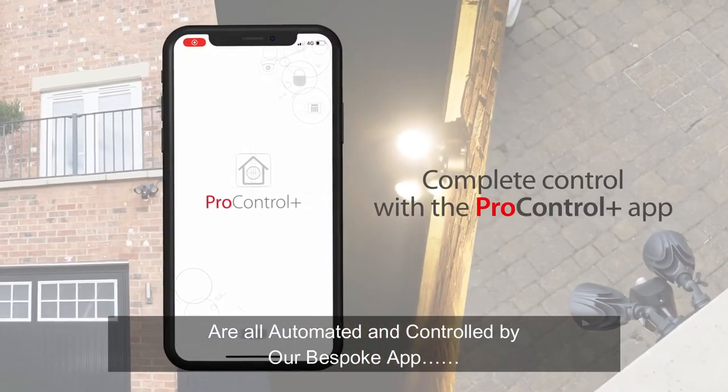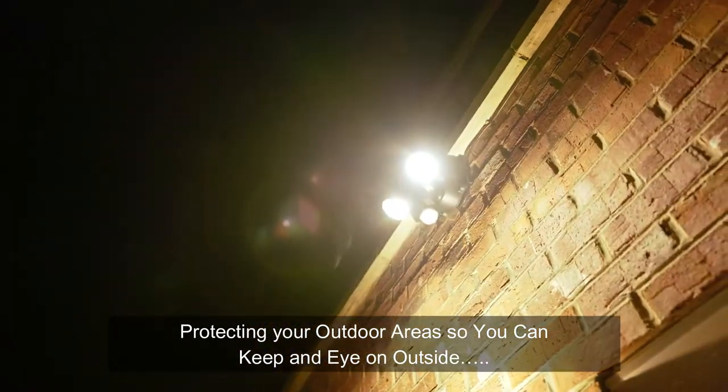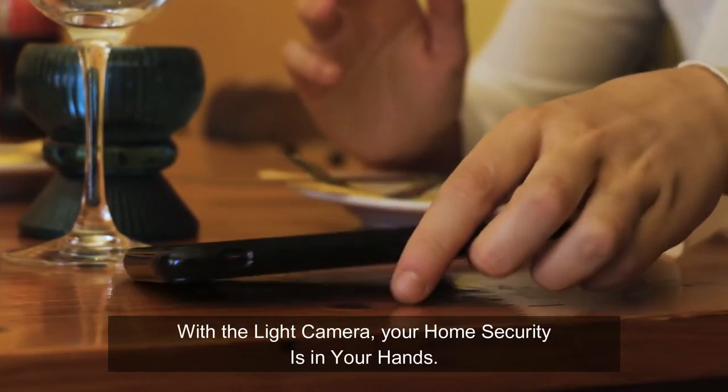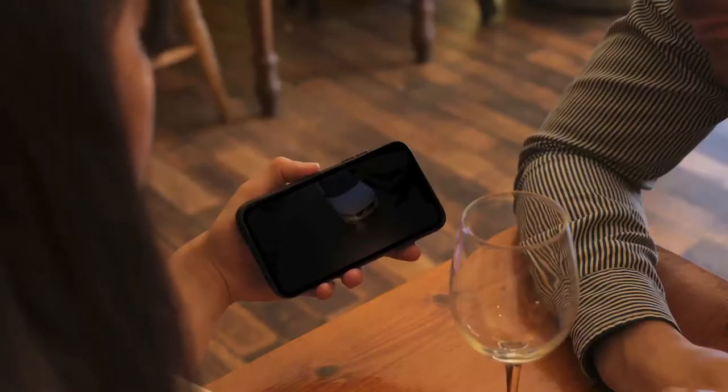Protecting your outdoor areas so you can keep an eye on outside even when you're not there and need it most. With the Light Camera, your home security is in your hands.